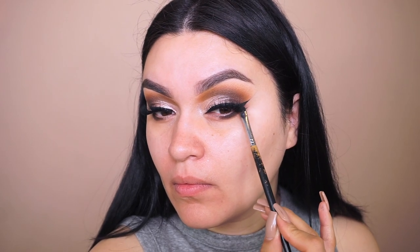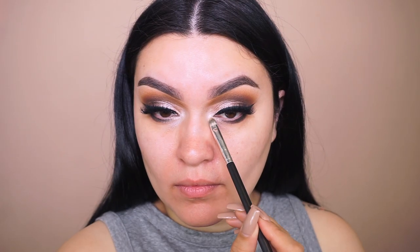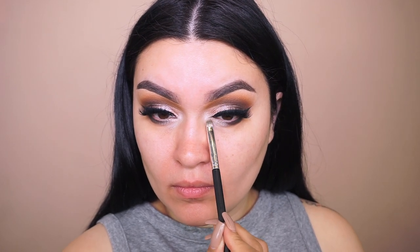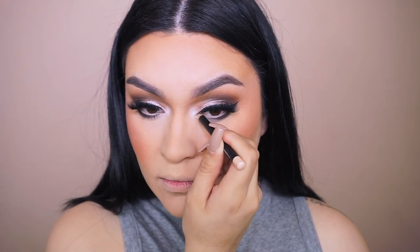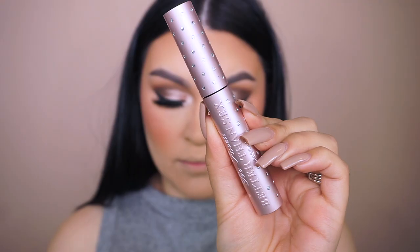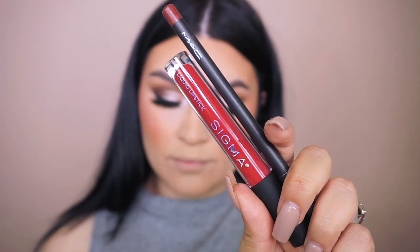I'm using my Sedona Lace EB21 brush to pick up that brown shade we used earlier and smoke out the liner. For the inner corner highlight and to smoke out a little on the lower lash line, since there's a lot of darkness towards the outer corner I wanted something brighter and more matte in the inner corner. Using my MAC Chromographic pencil I'm going into my waterline to make the eye appear brighter and more awake rather than smoky.